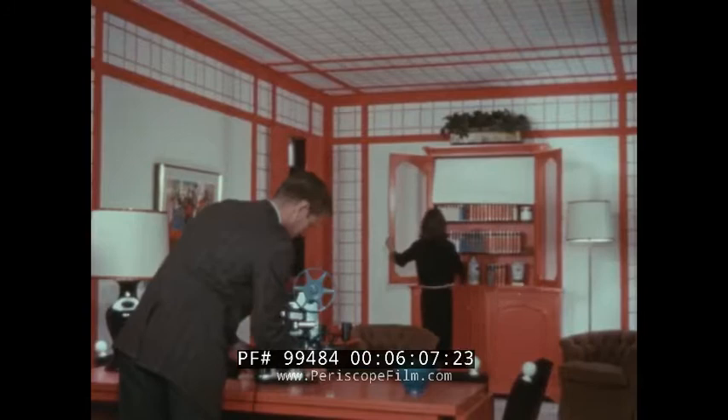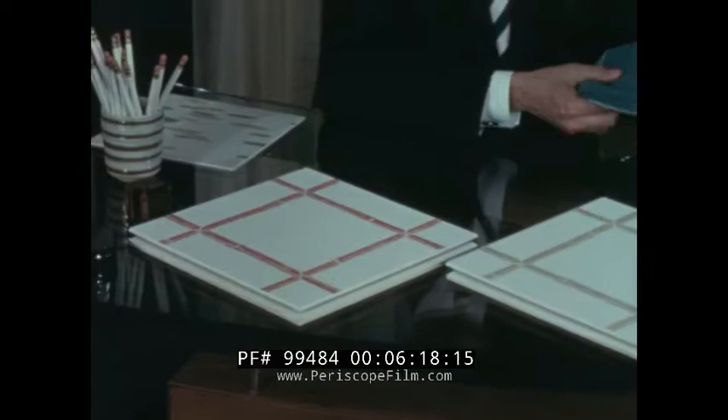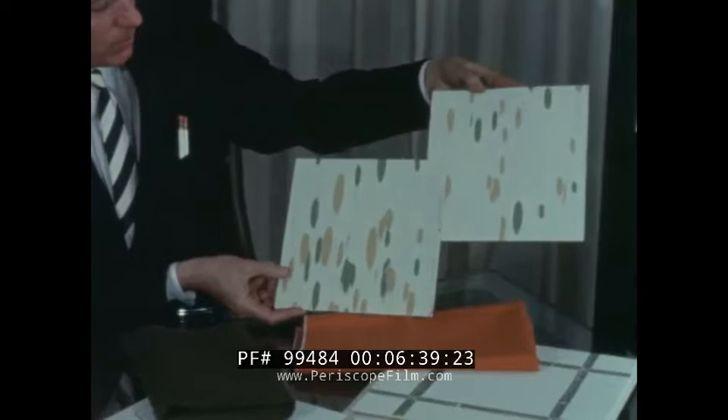The Bamboo Trellis acoustical panels come in yellow and green as well as red to suit individual tastes. Here are some typical decorative colors suggested by this creative designer. Decorative ceilings are only half the big news — bamboo leaf floor tiles to coordinate with the Bamboo Trellis acoustical ceiling panels.